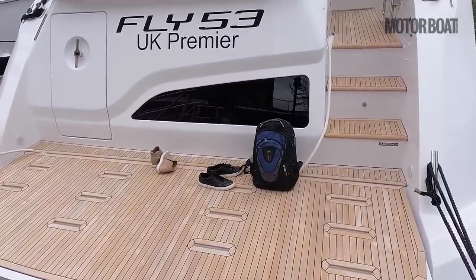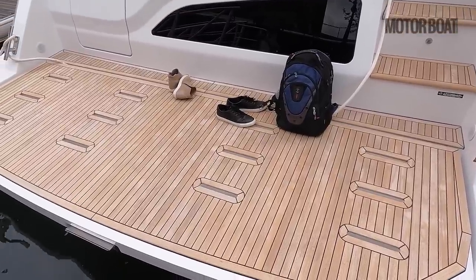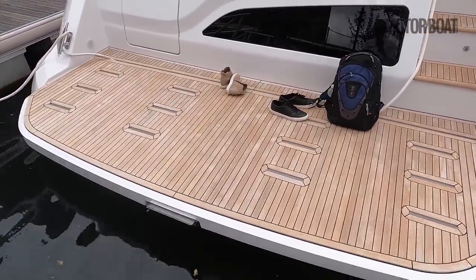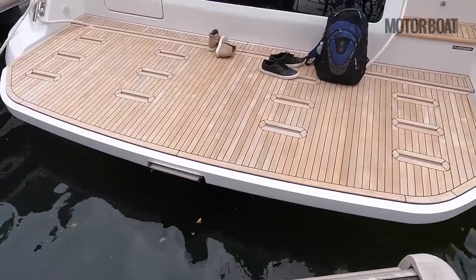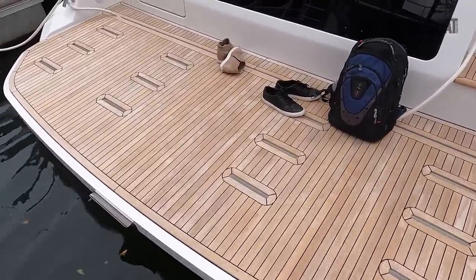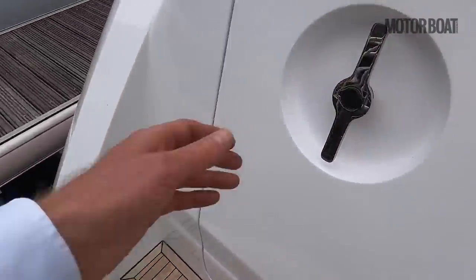Starting at the stern: first up, a big hydraulic bathing platform. There's no tender garage on this, so you will have to keep the tender on the platform itself, but you just slot it into chocks and the whole thing lowers down into the water to launch and recover the tender. There's also a bathing ladder — a very nice touch — because even though it's lovely to drop it below the waterline, you still need to be able to clamber in and out. There's nothing better than sitting with your feet dangling in the water.